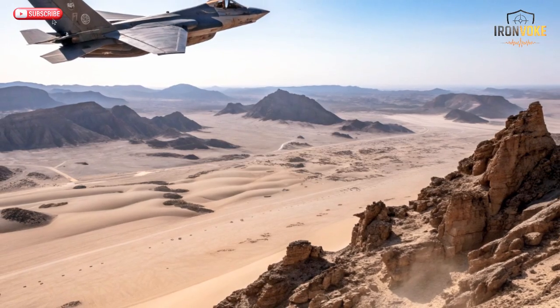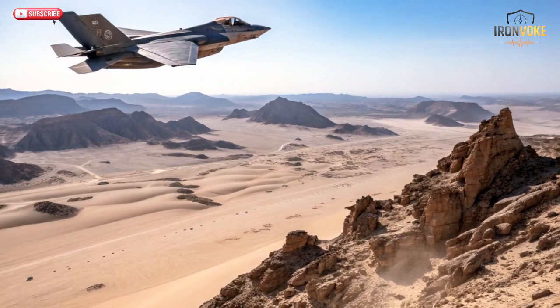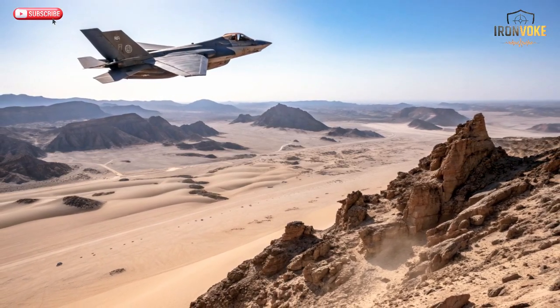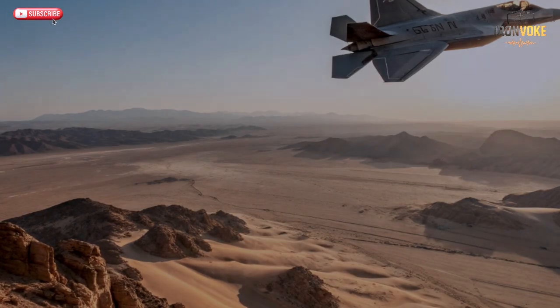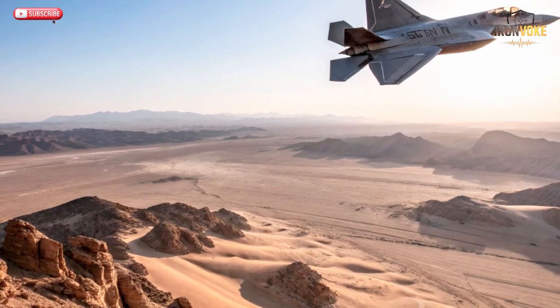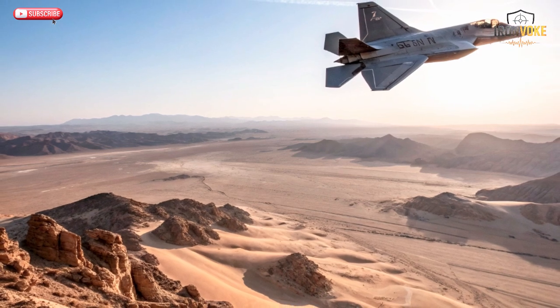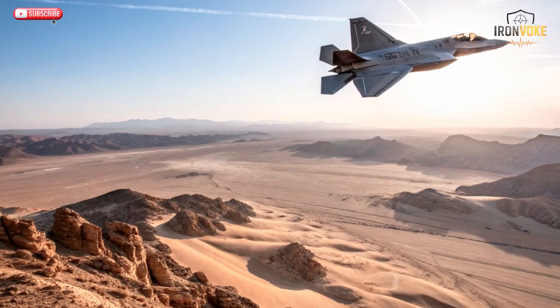Combat data separates prototypes from true warriors, and here the F-35i stands undefeated. Israel is the first nation to use the F-35 in actual combat, striking targets across the Middle East with stealth precision. These missions have refined the jet's systems and provided invaluable operational feedback. The J-20, meanwhile, has yet to be tested in real combat. While it patrols sensitive zones like the South China Sea and Taiwan Strait, its actual combat performance remains unproven. The F-35i's pilots train extensively in networked warfare and joint operations, constantly improving tactics through real experience. In real-world readiness, the Adir holds the upper hand — not because of theory, but because it has faced real fire, real missions, and real success.